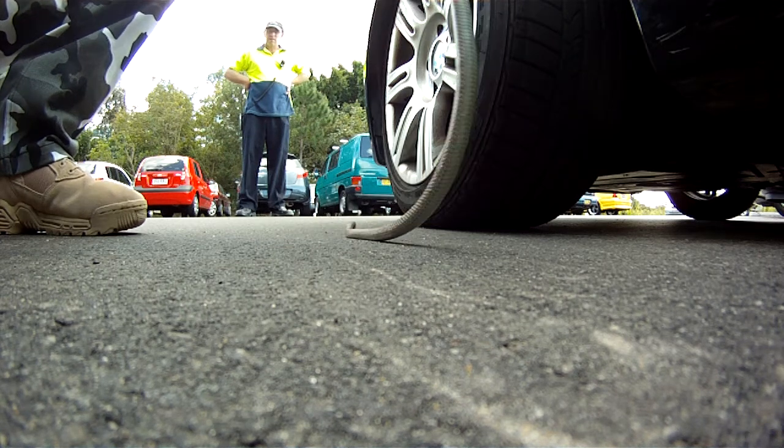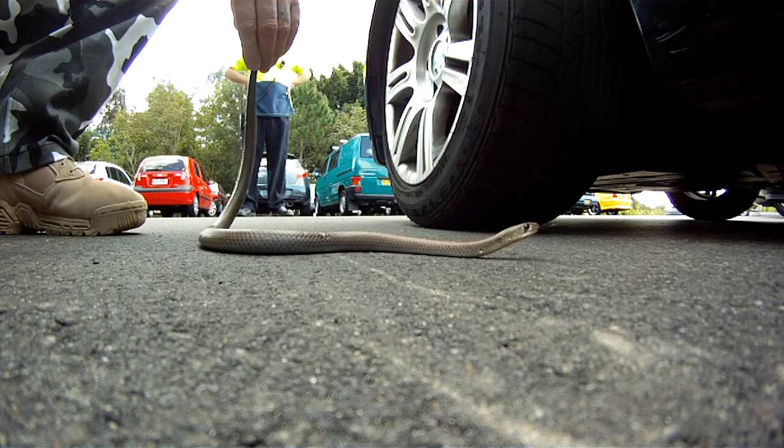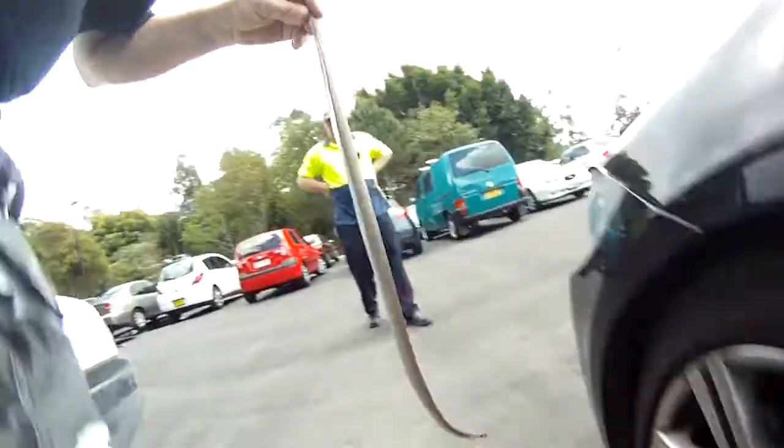A yellow-faced whip snake, which is what we keep catching here. So it's not a brown? No. Anyway, stick him in the car because I've got other calls to go to.